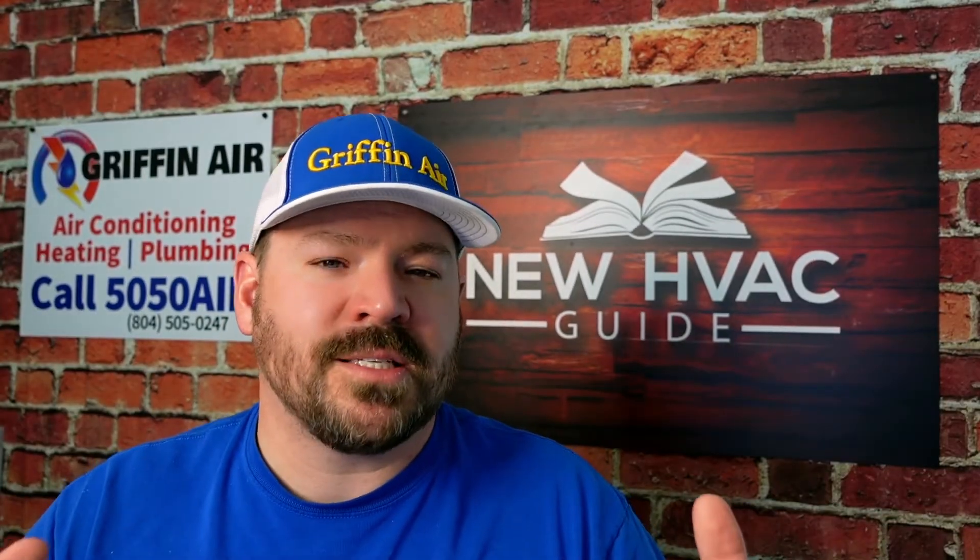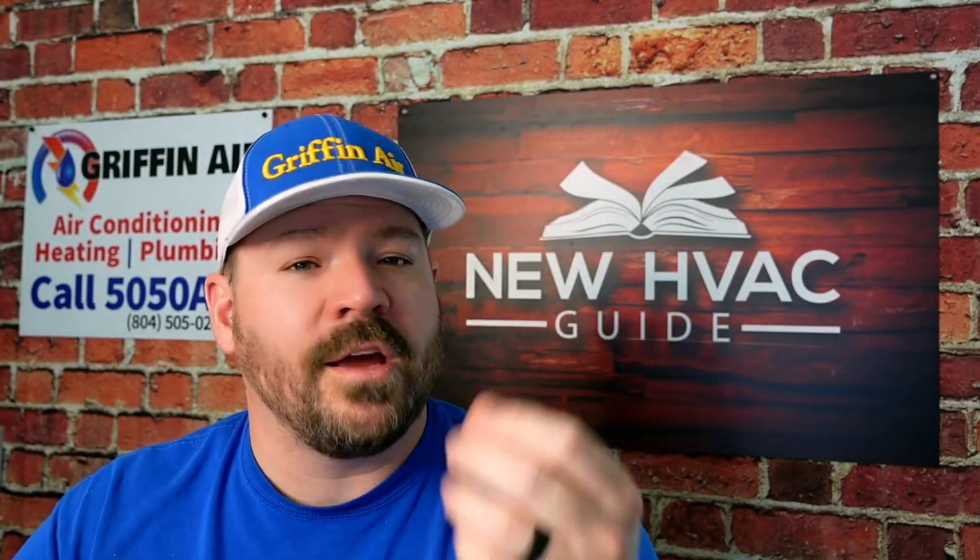We haven't used leak seal in a while here at Griffin Air. I feel like the dye has almost replaced leak seal for us, because in cases where we might have done leak seal years ago, now we do the dye — we want to find that leak and make a good permanent fix. But there are different thought processes behind this, and other heating and air guys might do it a different way for their own reasons.